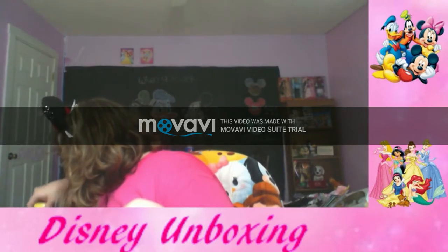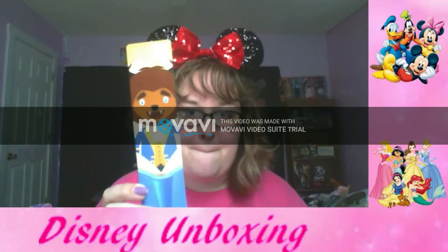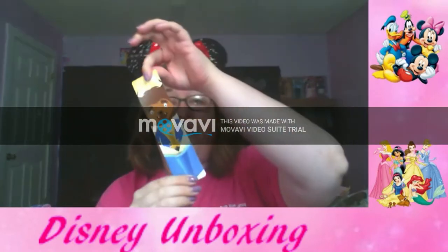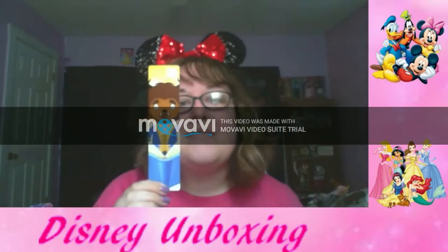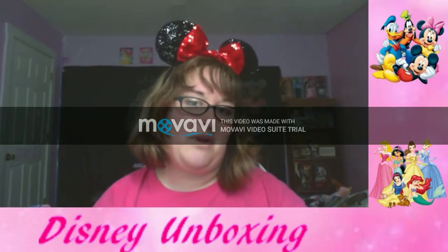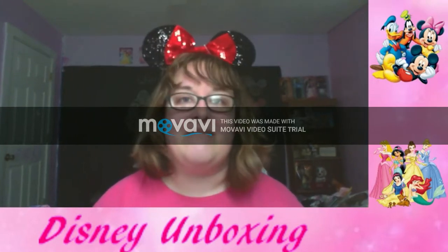We also got a bookmark, and I like this one because it's the Beast from Beauty and the Beast! It's a cute little different-style Beast illustration. I think it's awesome. I might keep this one — I do enjoy Beauty and the Beast, so anything Beast-related is going to be kept.